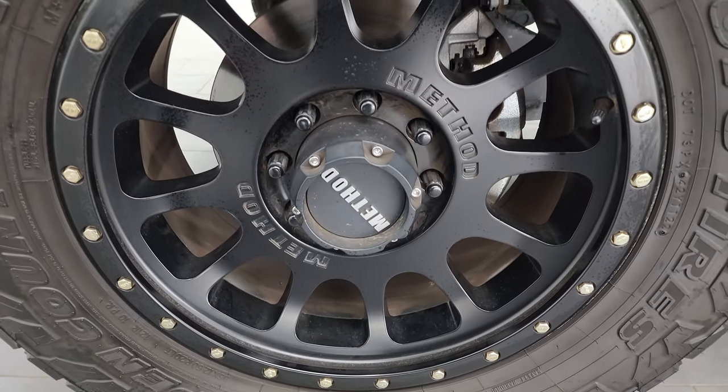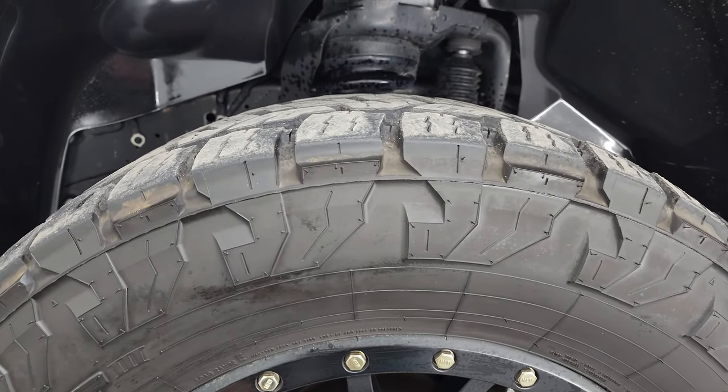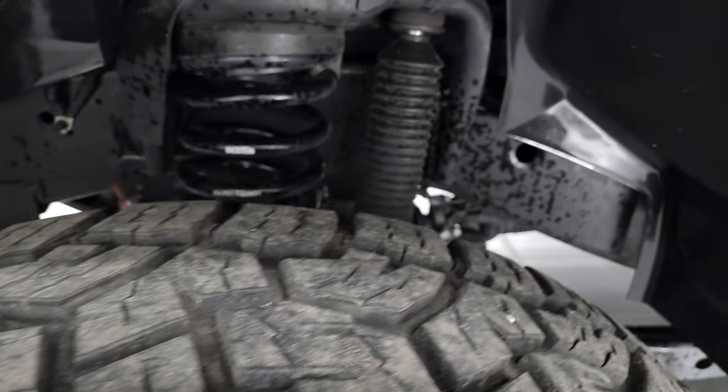This one comes with 20-inch Method painted alloy wheels. It has some really nice open country Toyo AT tires — these are 35 by 12 and a half R20 LTs, and I would say they have probably about 60% of the tread left on them, maybe a little bit more.